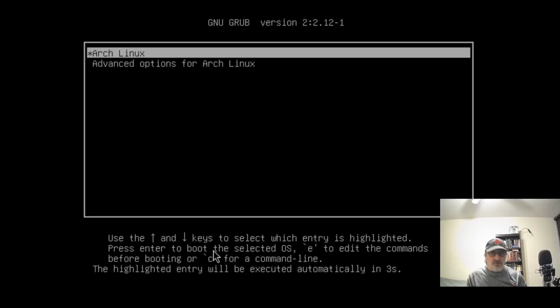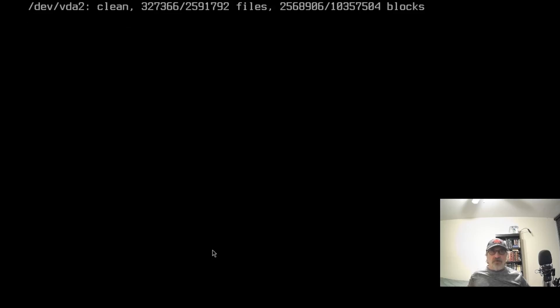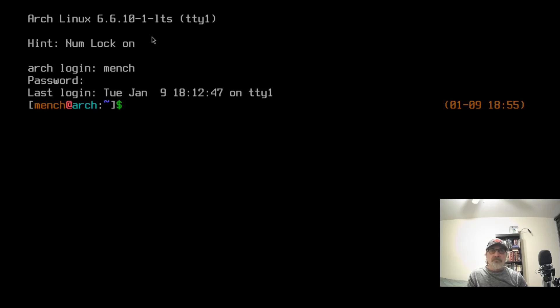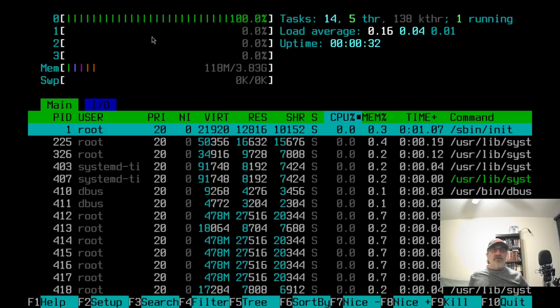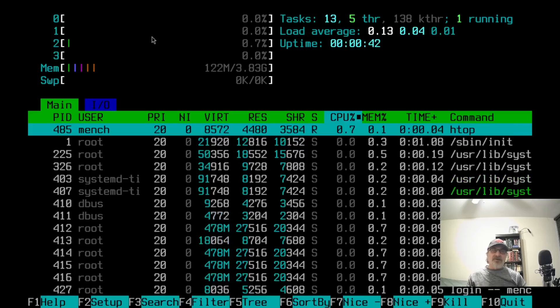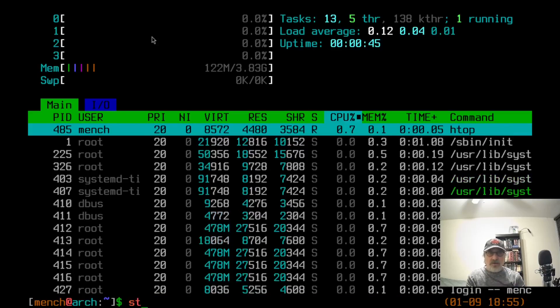It's going to reboot into the TTY because I disabled LightDM — the login manager, properly called the display manager. Now we're right at the TTY. You can see at the top we are using Arch Linux kernel 6.6.10-1-lts, long-term support. I'll put my username and password in. Let's do htop — we're running at 118 megabytes of RAM. I have four processors, four gigs of RAM, and no swap in this virtual machine.